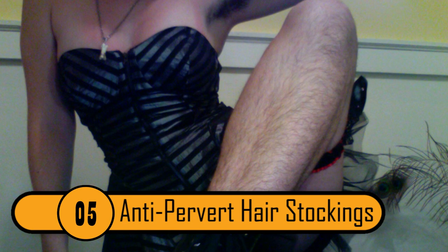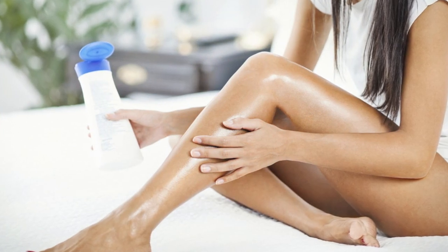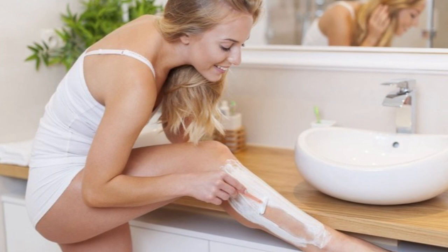Number 5: Anti-Pervert Hair Stockings. Women with nice legs have to deal with perverts staring and even touching them on a daily basis. Some women would love to just let their hair grow out, however they don't want to compromise their personal hygiene. Anti-pervert hair stockings make it look as though the woman doesn't shave her legs, turning the perverts away. You never need to worry about getting stared at or touched in the park, on the subway, or on the bus ever again.